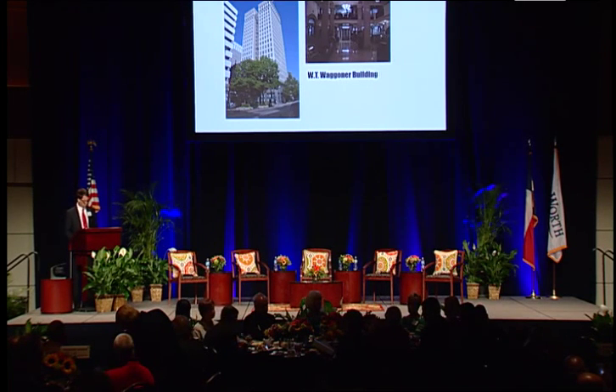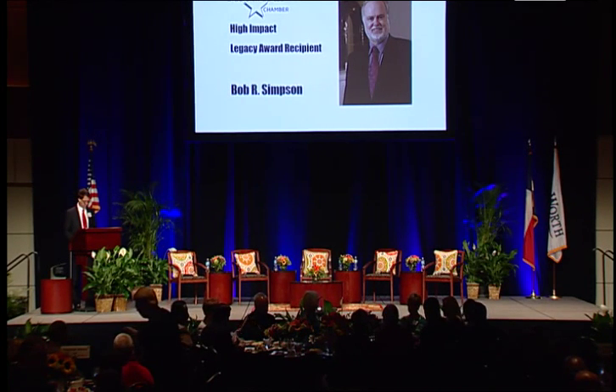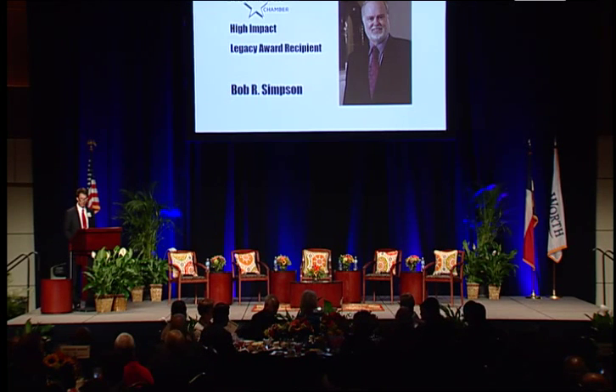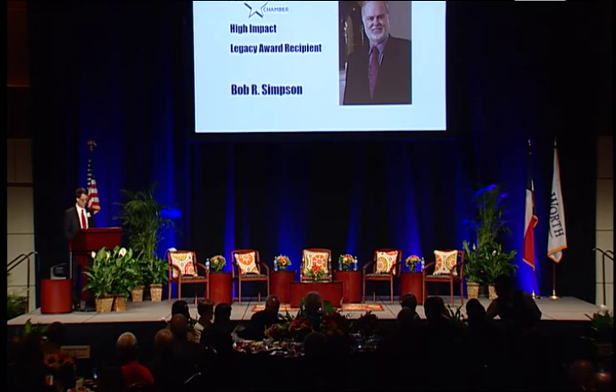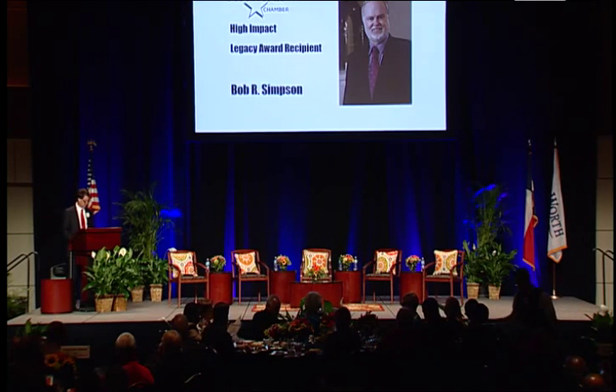As most of you know or read in the program, Bob's life journey took him from the cotton farms and oil fields of West Texas to Baylor University to an accounting career — ironically with one client, guess who? The Texas Rangers — to the founding of Cross Timbers Oil Company, which later became XTO Energy. His business achievements are legendary, but we're here for another reason today.